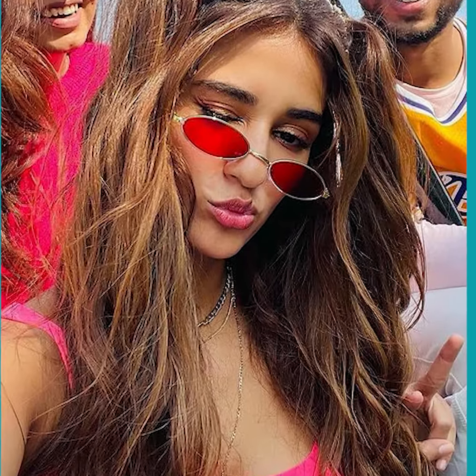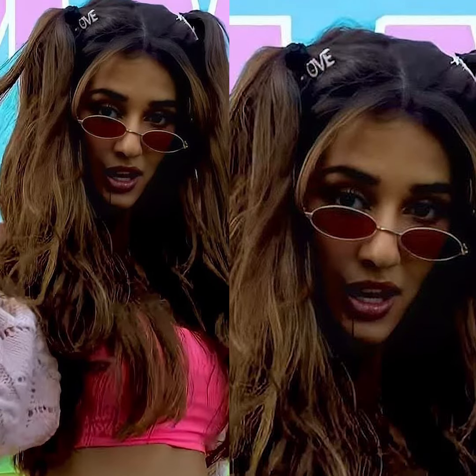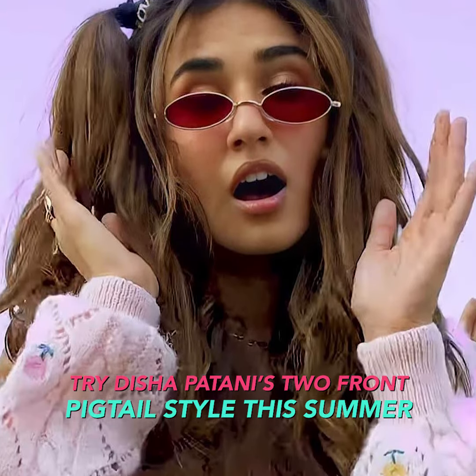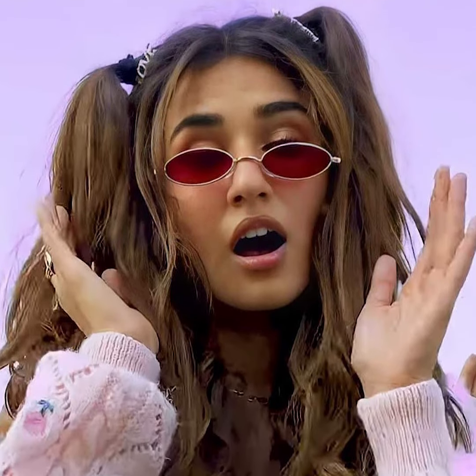If you still want your hair loose to frame your face, try this look that Disha Patani wore for her dance video. She left a few strands in the front to frame her face, then pulled some of her hair from either side of the parting and made two high ponytails. This look is fun and fresh for the summer season.